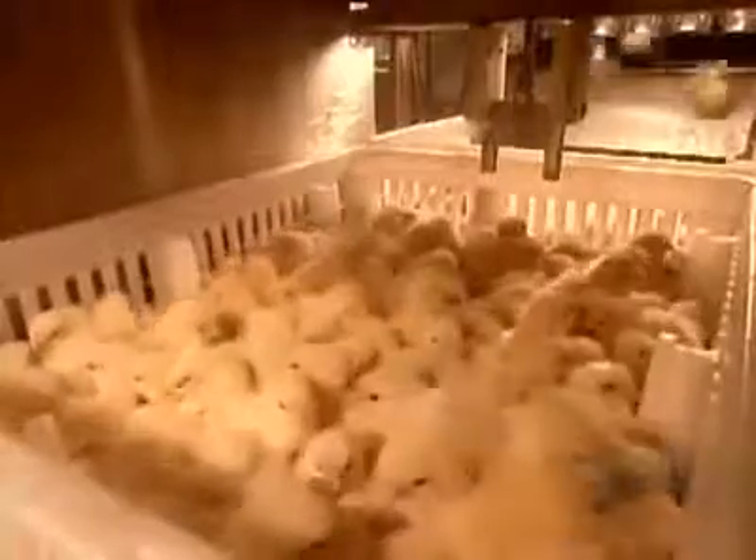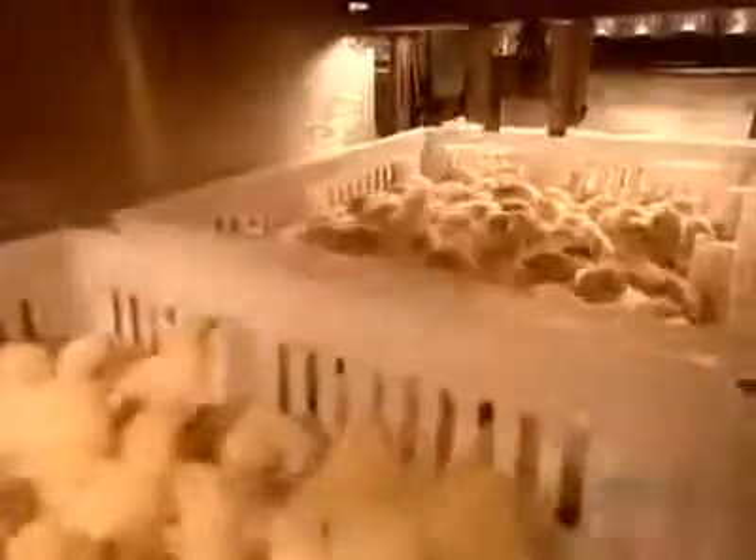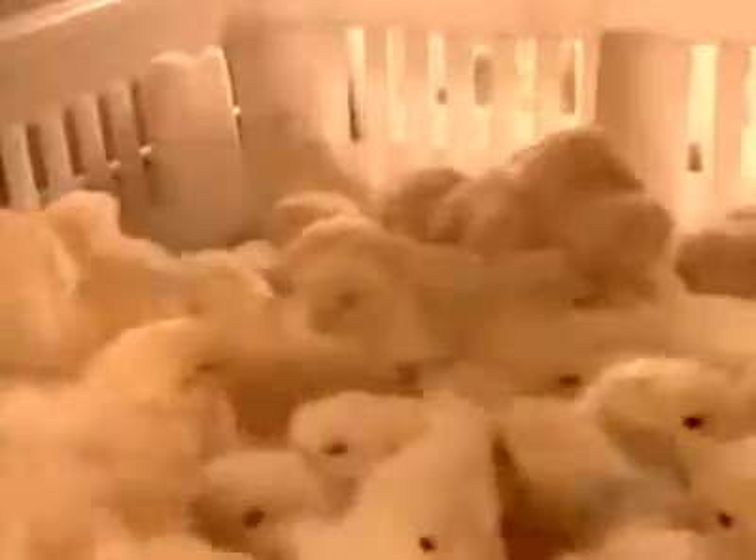Some clients request that their order of chicks be vaccinated against bronchitis. Those boxes pass under an aerosol sprayer that sprinkles them with a mild dose of vaccine.